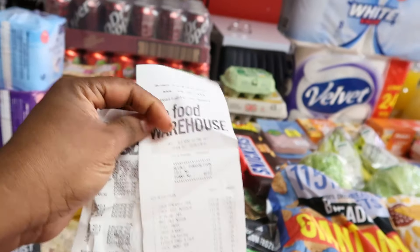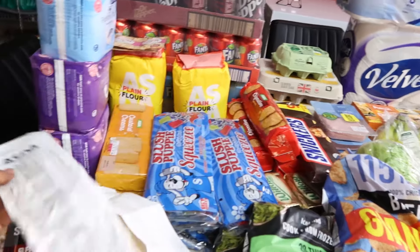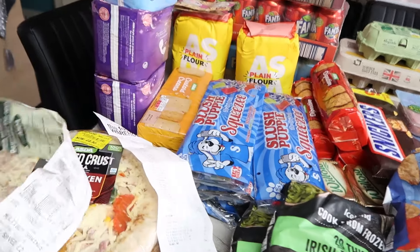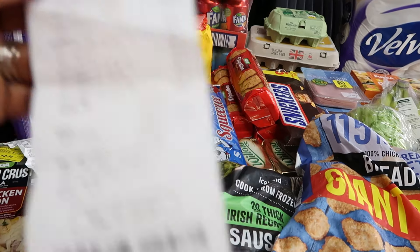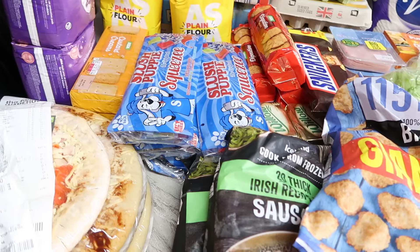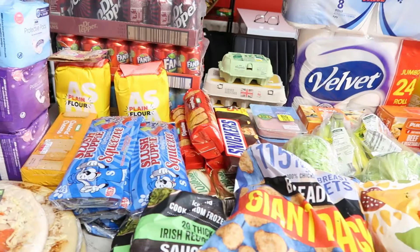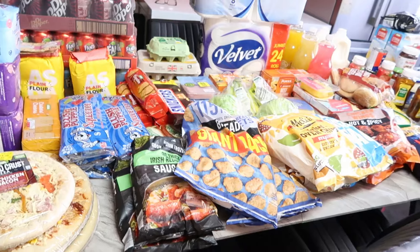Let me show you my receipts. This one is Iceland and this is Asda. In Asda I spent £57.48, and in Iceland I spent £150.65. Combined together it's £208.13 - that's what I spent. The receipt is a bit faint but I'll try to tell you the price of everything.